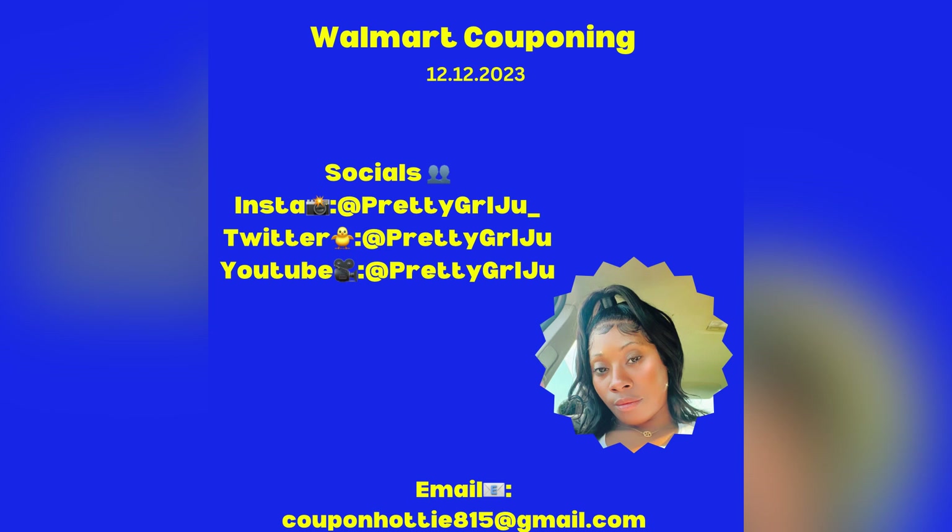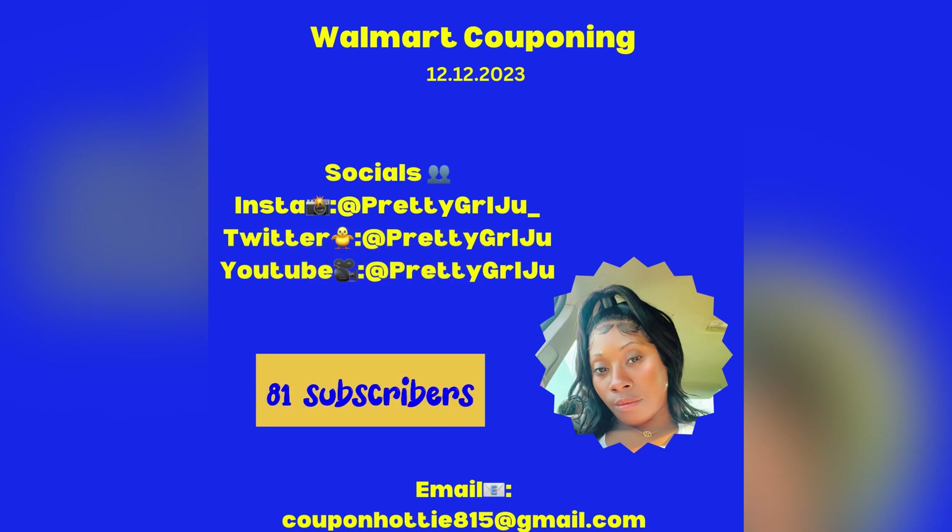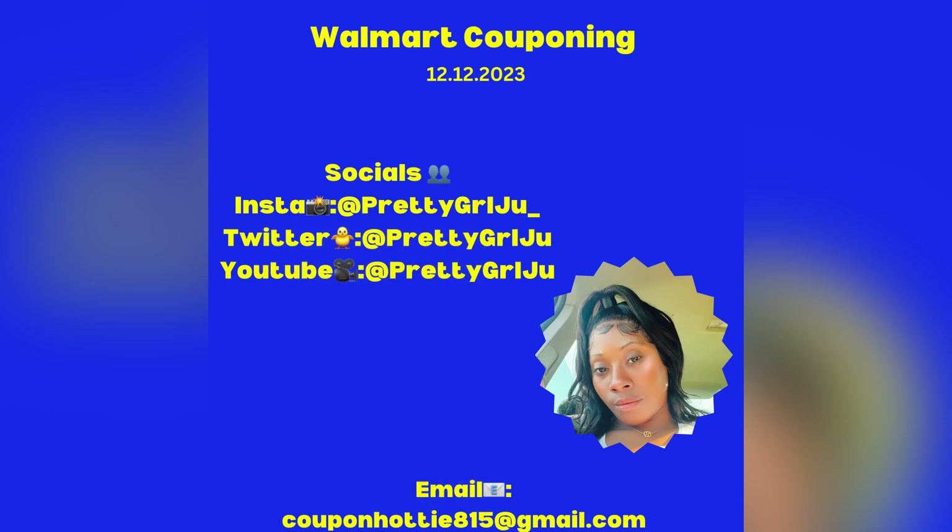Y'all know what to do before we get into these breakdowns — like, comment, and subscribe. I am currently at 81 subscribers, so no new subscribers since the last video, but I'm positive somebody will subscribe after watching this video. Once you subscribe, drop the number subscriber you are and let me know where you're from in the comment section.